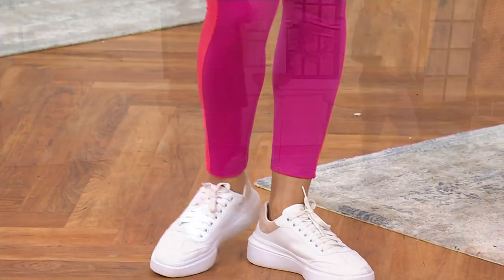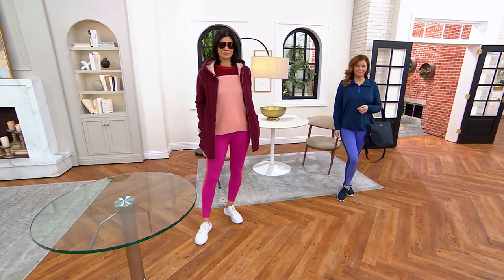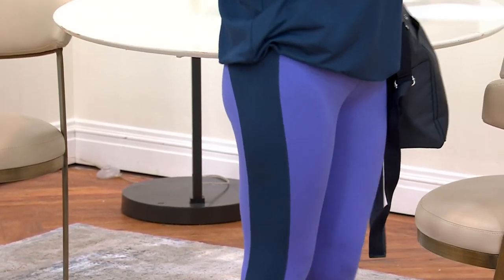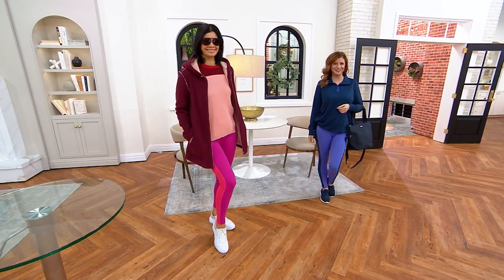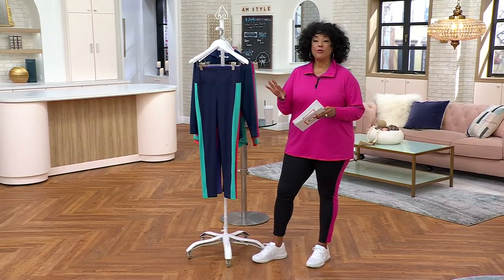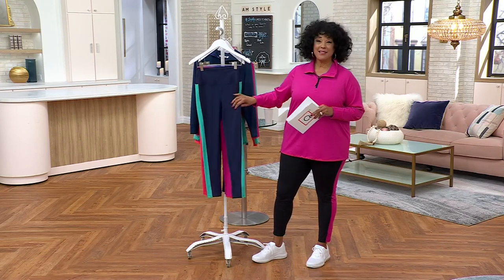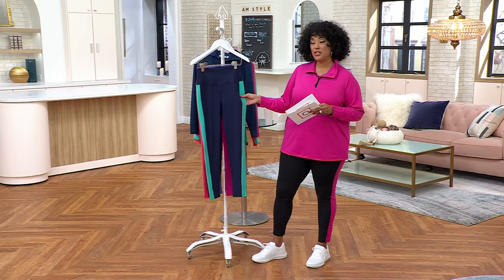It's a color block athletic legging. These are so cute and they're so comfortable. Bell Body debuted last year in January 2023. What Kim wanted to do with this brand extension was really design pieces that would encourage us all to believe in our bodies and understand that they are beautiful, and whatever activity works for you is great. This collection has been popular from the very beginning.